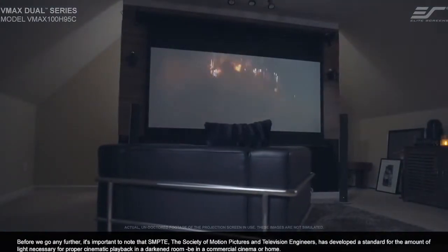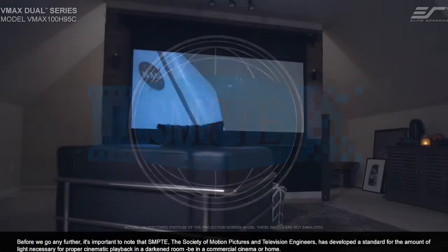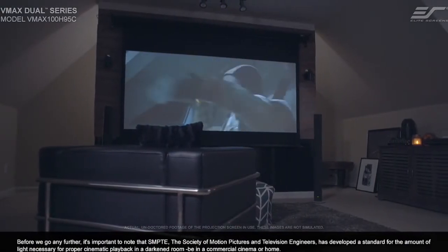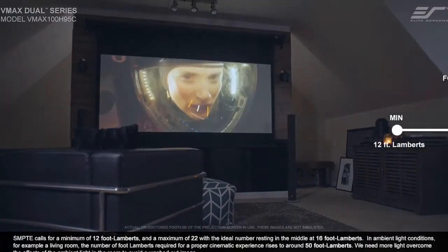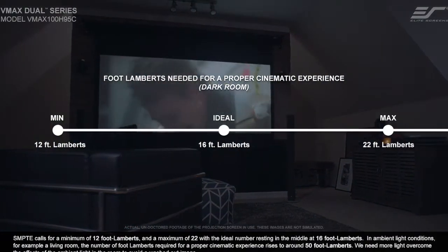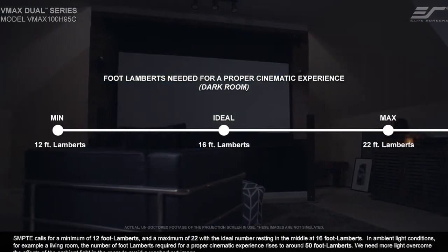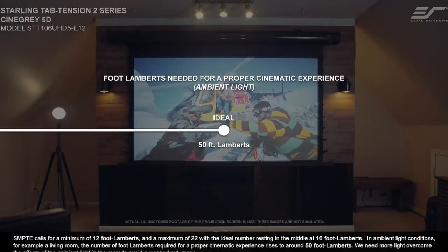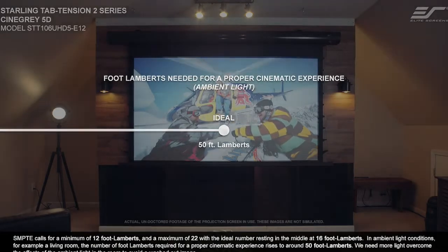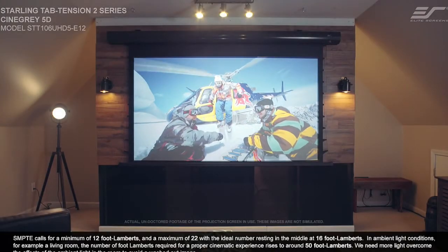Before we go any further, it's important to note that SMPTE, the Society of Motion Pictures and Television Engineers, has developed a standard for the amount of light necessary for proper cinematic playback in a darkened room, be it in a commercial cinema or your home. SMPTE calls for a minimum of 12 foot-lamberts and a maximum of 22, with the ideal number resting in the middle at 16 foot-lamberts. In ambient light conditions — for example, a living room — the number of foot-lamberts required for a proper cinematic experience rises to around 50 foot-lamberts. We need more light to overcome the effects of ambient light in the room in order to avoid a washed-out image.